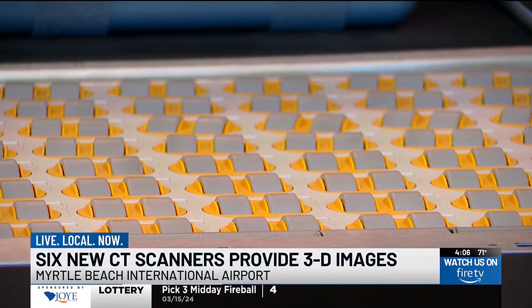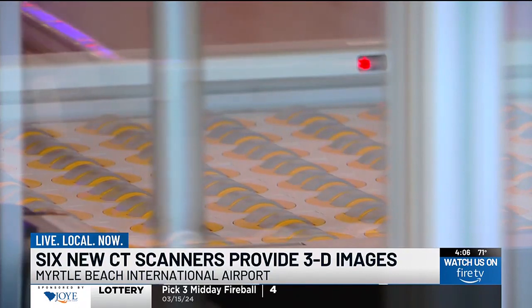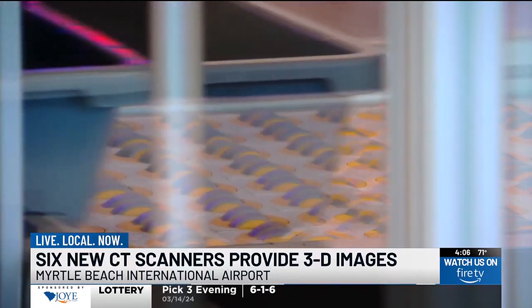That means you can now leave things like laptops, food, and even drink containers in your bag instead of having to remove and separate each item.